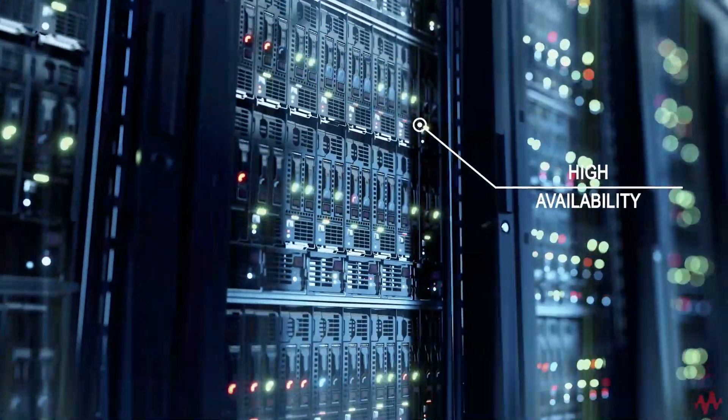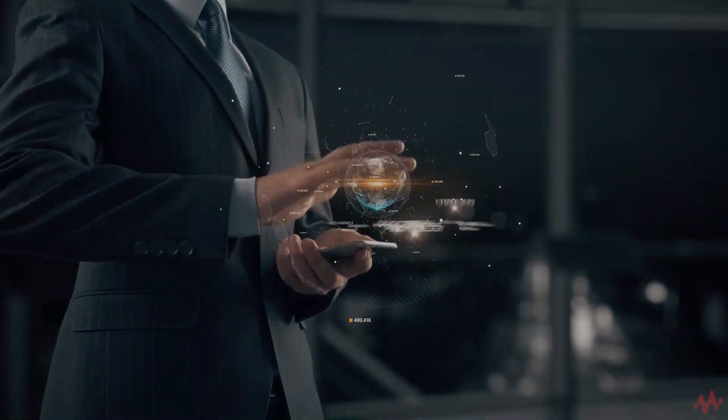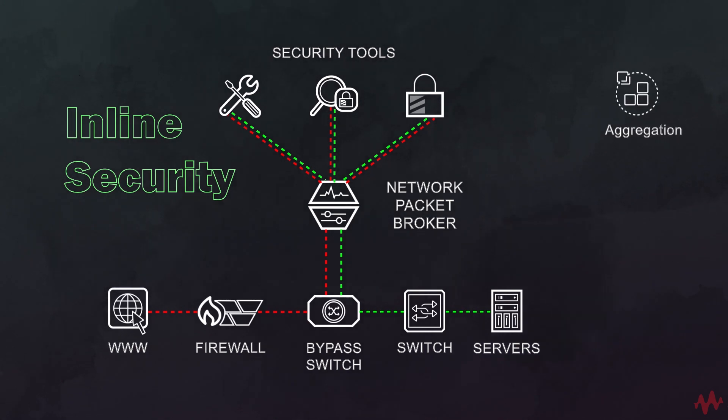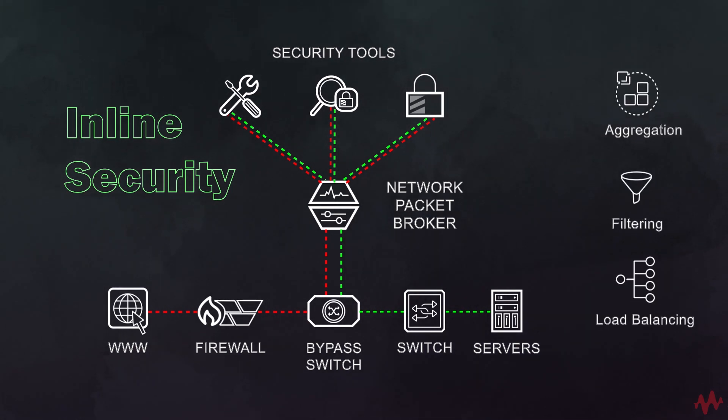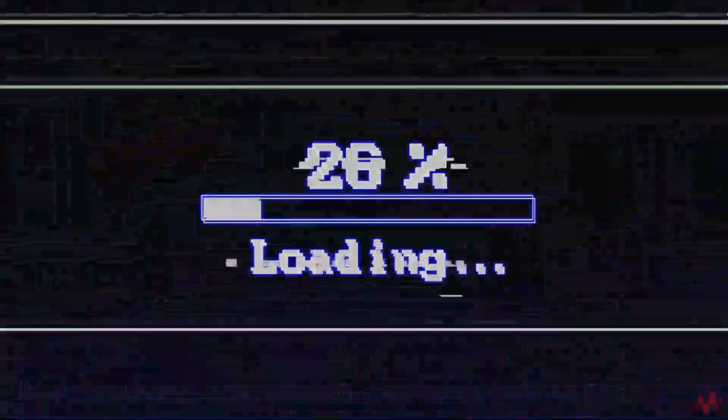This means high availability inline security architectures using purpose-built equipment like Keysight's external bypass switches, Keysight's proven network packet brokers, and data analysis tools. However, before you deploy those data analysis tools, you need to test them.